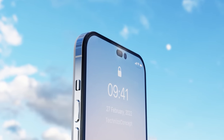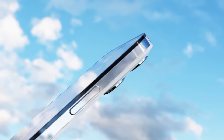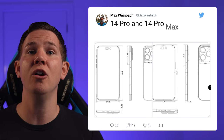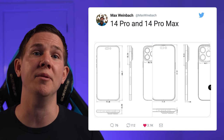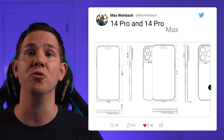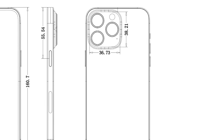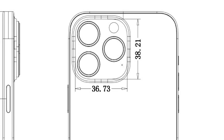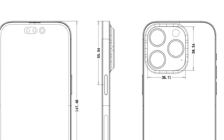Next up, we've got more leaked schematics for the iPhone 14 Pro and iPhone 14 Pro Max, giving us a very detailed look at the phones. The schematics were leaked by Max Weinbach on Twitter. From the measurements, the iPhone 14 Pro is 0.8 millimeters taller and 0.2 millimeters thicker than its predecessor, while the iPhone 14 Pro Max is actually 0.1 millimeters shorter. We can see the punch-hole and pill-shaped cutouts in the display, along with a triple camera setup on the rear. Although the schematics don't show a LiDAR scanner, it will be there.